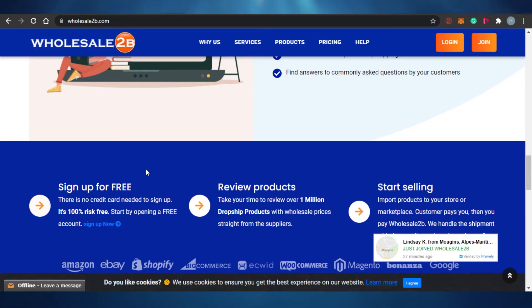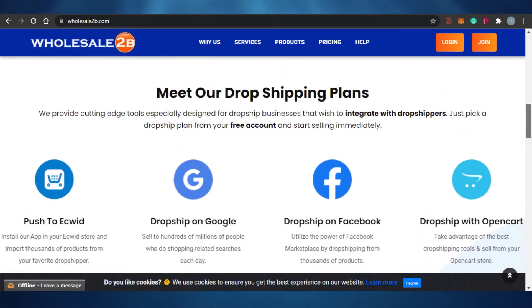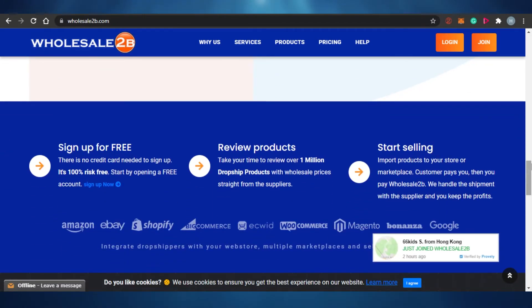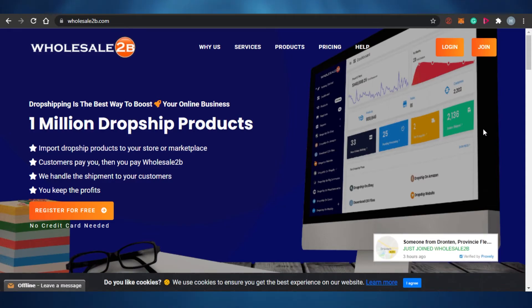Wholesale2B works with wholesale suppliers like CJ Dropshipping and AliExpress. You sign up for free — no credit card needed, 100% risk free. After that, you review products and can dropship over 1 million products with wholesale pricing straight from the supplier. You list your products from your suppliers directly to Wholesale2B, and after review you can start selling on Amazon or whatever platform you're using.